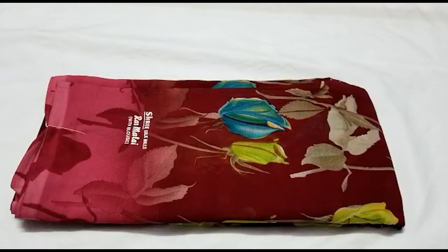So if you look at this, you can put a maroon color — light maroon color border. So if you look at this price, you have 395 rupees. And how do you look at this blouse?